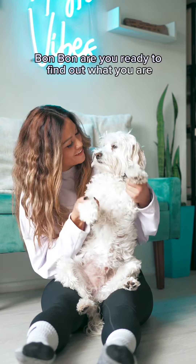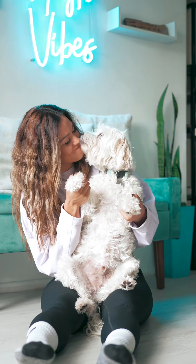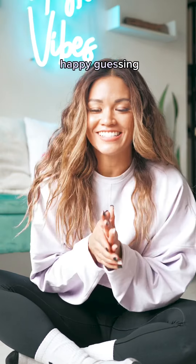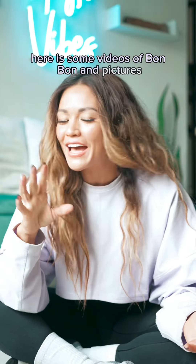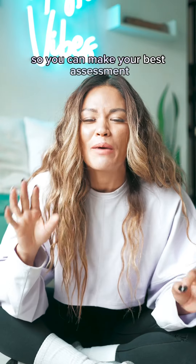Bon Bon, are you ready to find out what you are? All right you guys, happy guessing. Here are some videos and pictures of Bon Bon so you can make your best assessment.